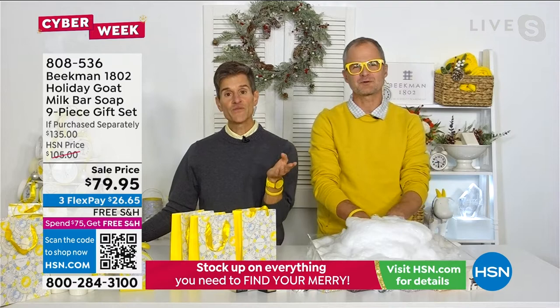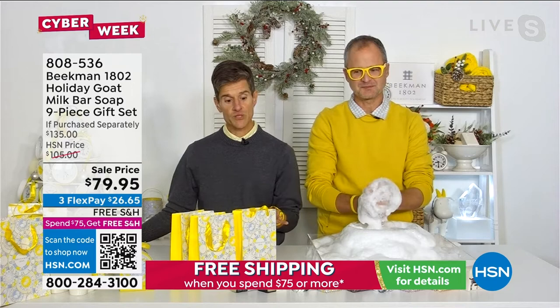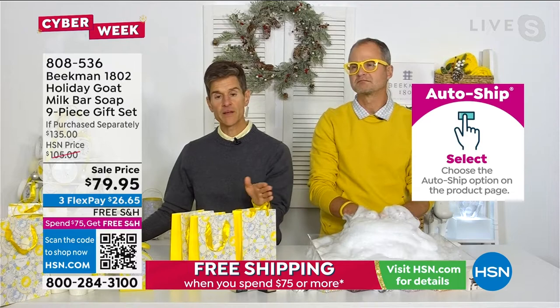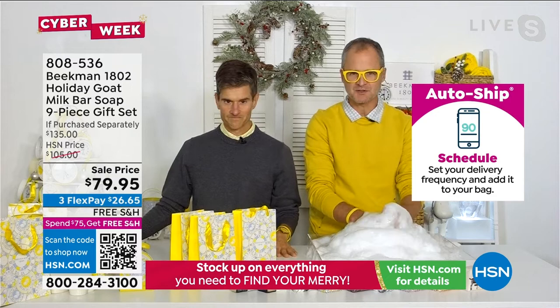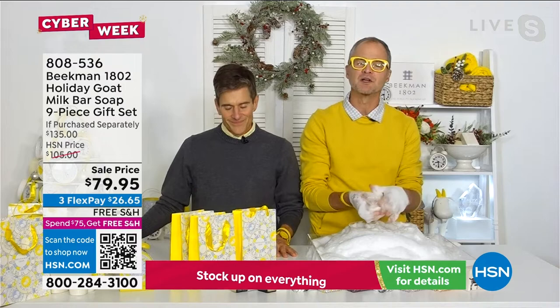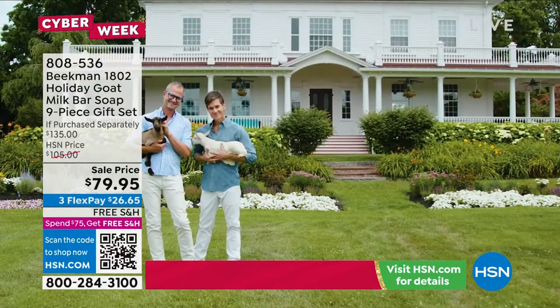If you already use Beekman soap, you know the difference it's made in your skin. Without a doubt, this is the best deal per bar — the full-size bars per ounce — that we will do, probably until next holiday. Because you're getting all nine bars of our famous goat milk soap. Two guys who became goat farmers in upstate New York, we started making goat milk soap around our dining room table, and now we've sold over 30 million bars.